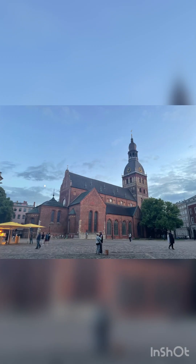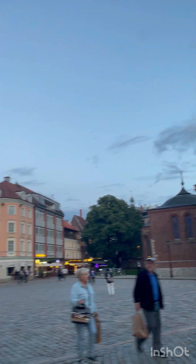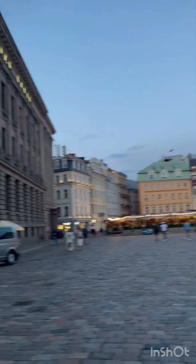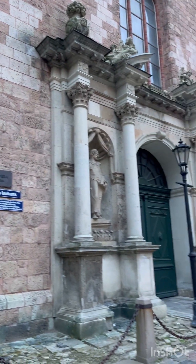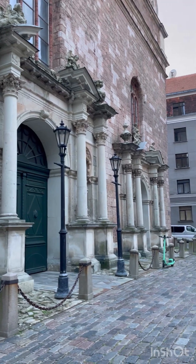These cobblestone streets are stacked with restaurants, cafes, night spots, art galleries, and museums. The two most impressive buildings in Old Riga are the Dome Church and Saint Peter's Church.